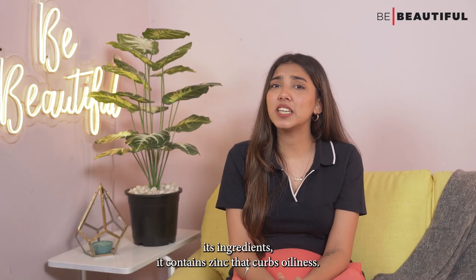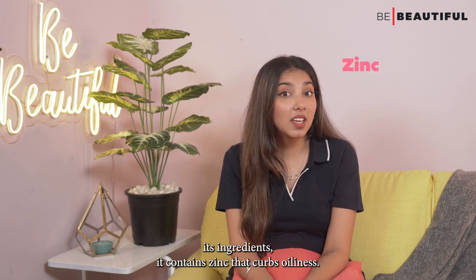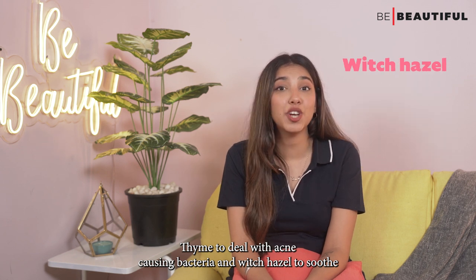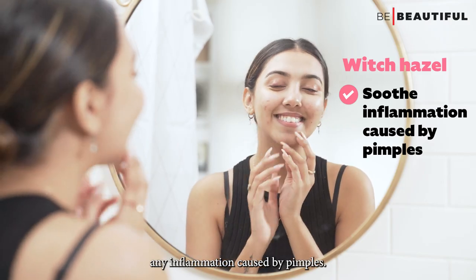Talking about its ingredients, it contains zinc that curbs oiliness, thyme to deal with acne-causing bacteria and witch hazel to soothe any inflammation caused by pimples.